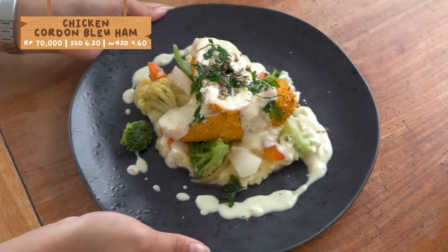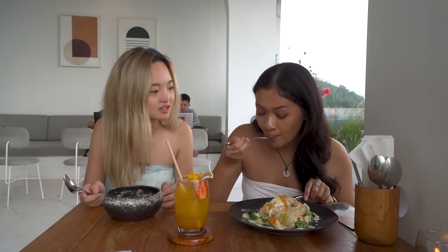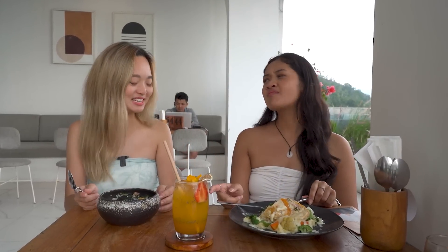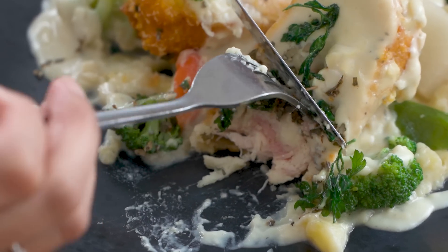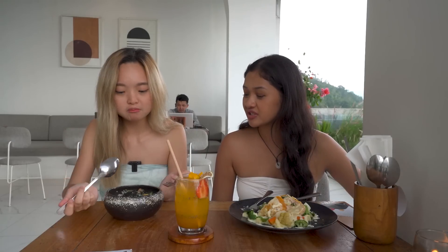Mine is called Cordon Bleu. It's looking juicy. Oh my god, it is very nice — it looks really nice, it's so creamy. The chicken is so tender. I can taste both the chicken and the ham. It literally melts in your mouth. The outside is crispy but the inside is creamy.